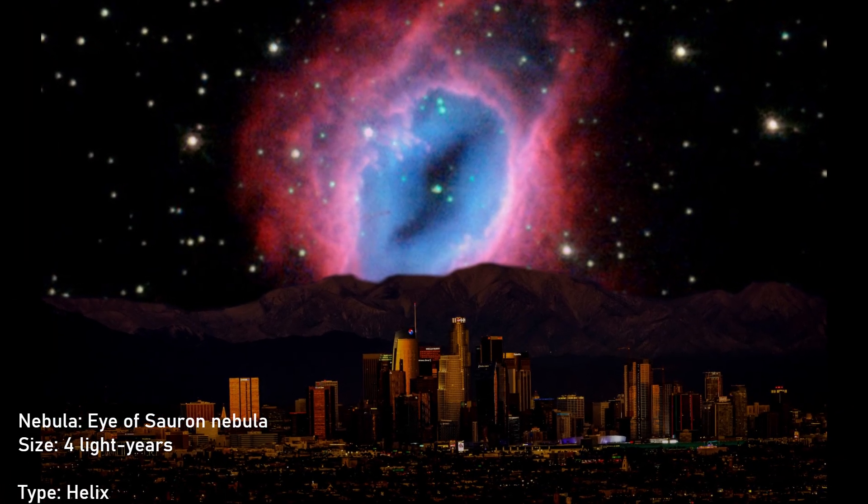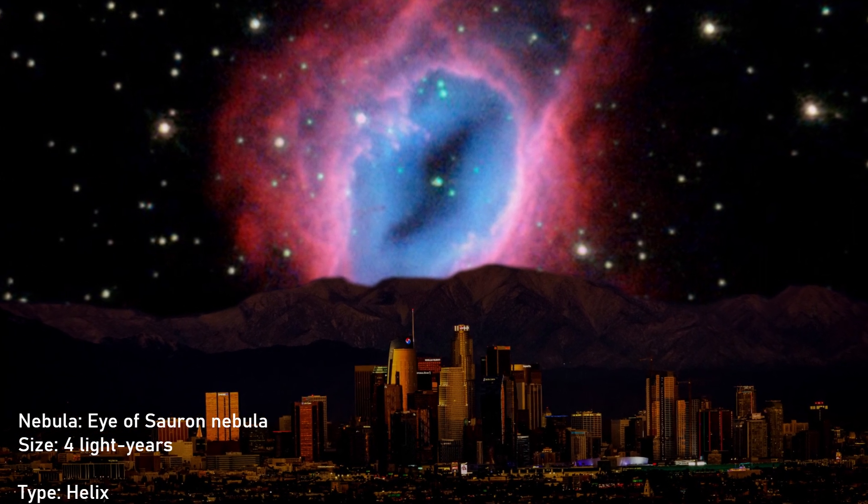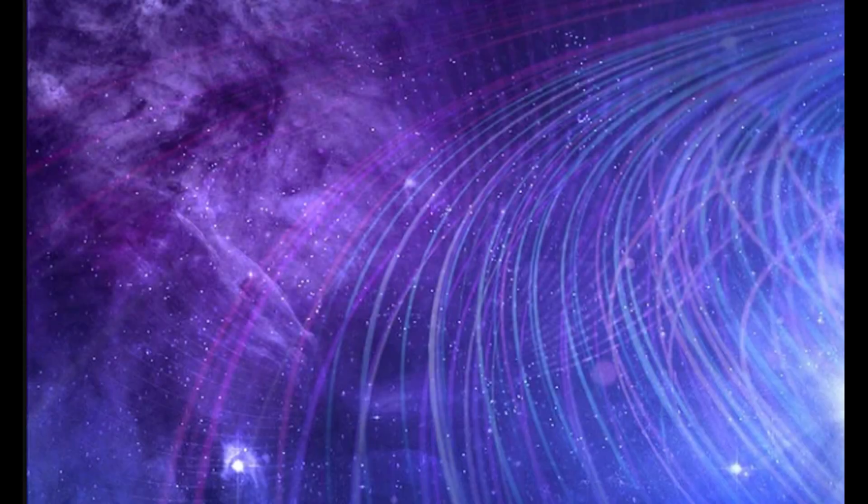Eye of Sauron Nebula. Its diameter is about 4 light-years. It looks like an eye of the Devil. Like and subscribe for more videos.